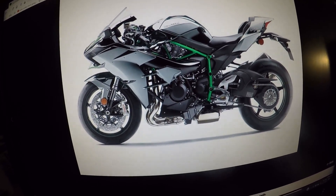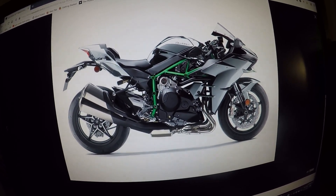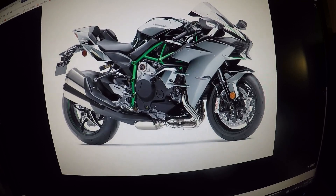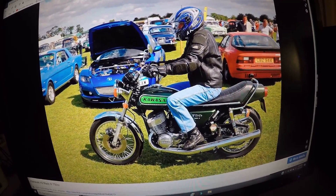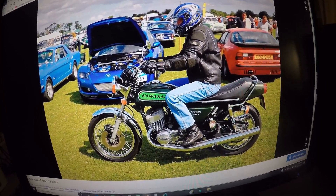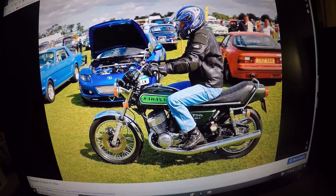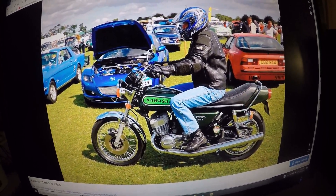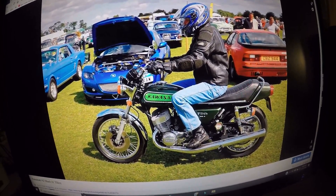Feast your eyes on the beast — the right side of the Ninja H2. Let's go back approximately 49 years ago when Kawasaki built the original H2 model, the 750cc Mark 4 motorcycle. This is the original Kawasaki H2 motorcycle.